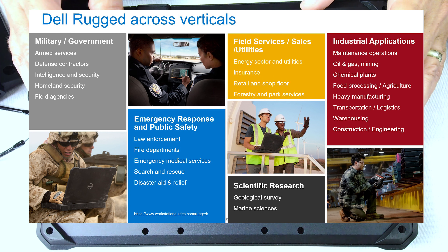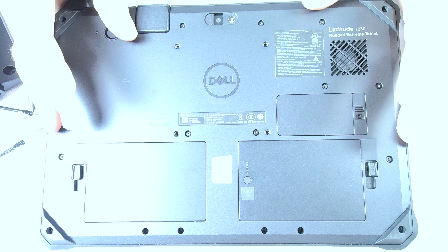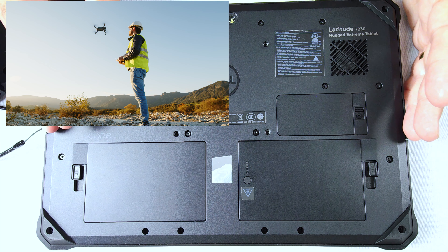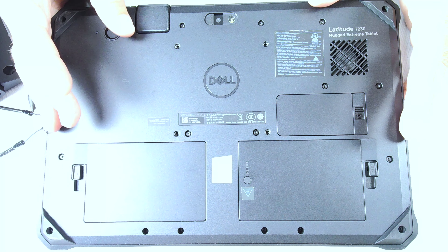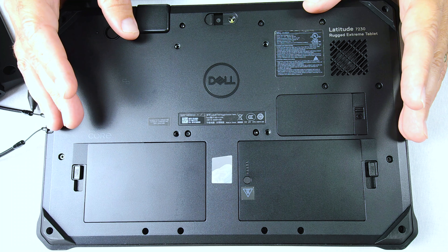Where it's starting to evolve is in newer applications. One of my customers uses these for their drones — to pilot their drones — which makes a lot of sense: indoor, outdoor, you can get it wet, full sunlight. It's a great device to control drones with.